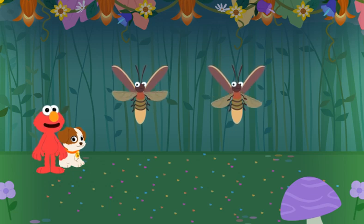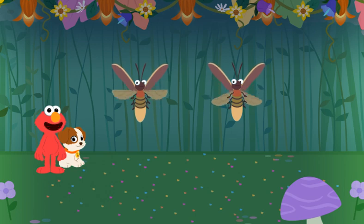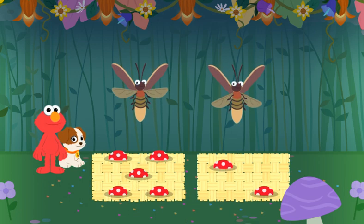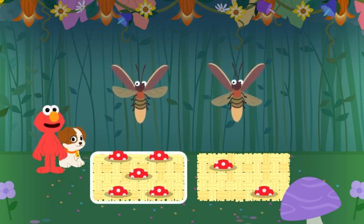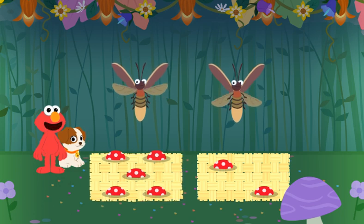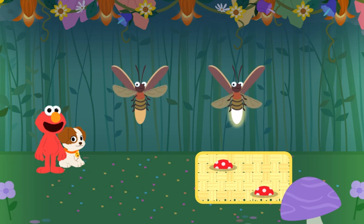You're right, Tango. These lightning bugs are getting ready to party, and each one needs a hat. Which set has the same number of hats as lightning bugs? Let's see — there are one, two lightning bugs.